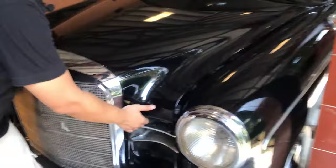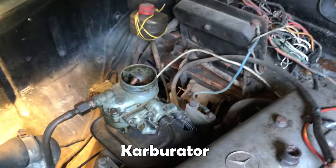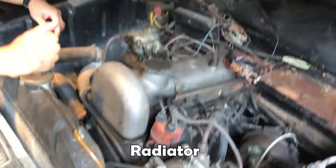Sekarang kita lihat apa isi di dalam kap mesin ini. Mobil bermesin 4 silinder segaris, Ponton 180. Ini mesinnya - mesin yang sudah berumur. Karburatornya, dibuka tutupnya. Tanpa aki, akinya lagi dikeluarkan. Ini kondisi mesinnya, semuanya full original. Ini radiatornya.